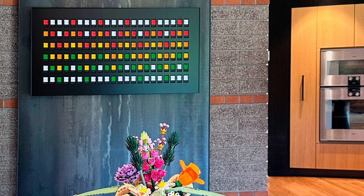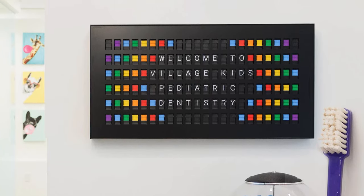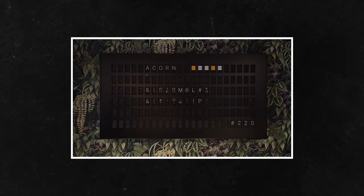Now I know it's super expensive, and it is if you consider it as a thing that displays messages. However, if you consider this as a piece of dynamic art that you can hang up in your living room that you can change every day, then the price becomes a lot more digestible.